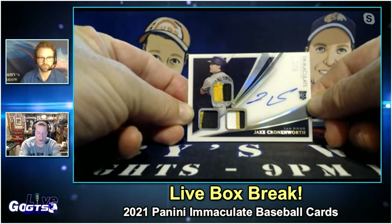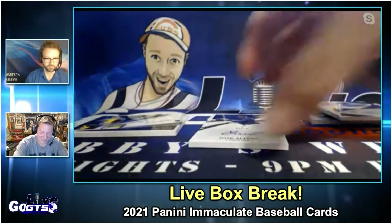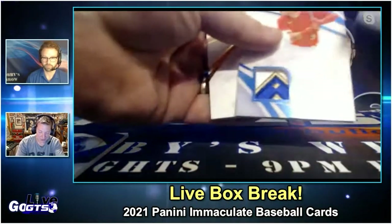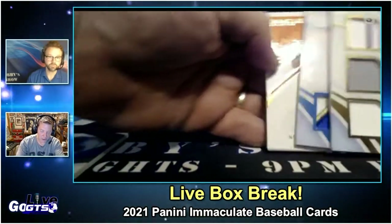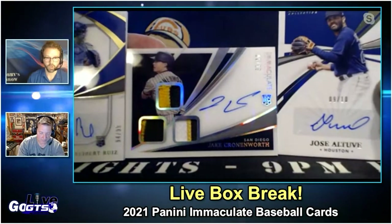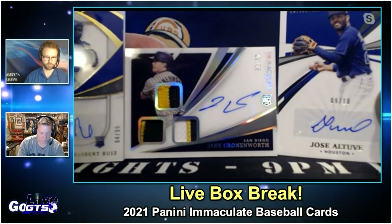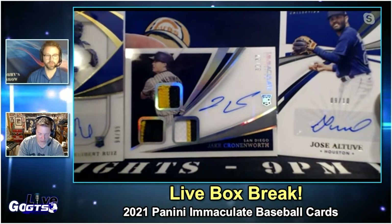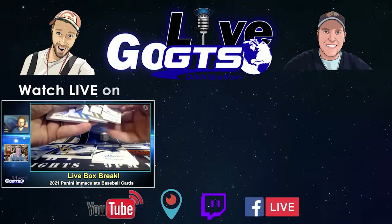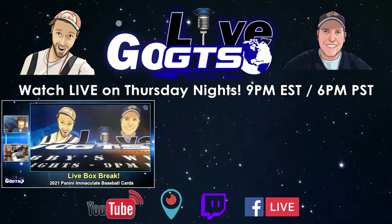Wow. That was a nice box. Good box. All right, I'm going to hook somebody up. I'm going to take the Aaron Judge, the Dylan Carlson, and the Sean Yamaguchi — we'll put that in one stack. Three winners, one each for those three. The three autos are Kiebert Ruiz, Jake Cronenworth, and Jose Altuve — so three winners for that. Sean Yamaguchi is going in with both the relic cards. That's correct.